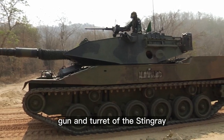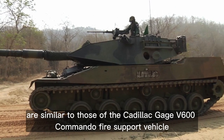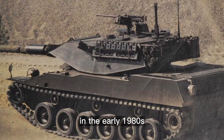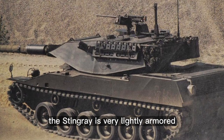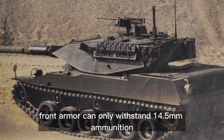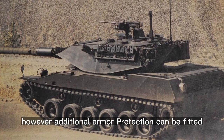The gun and turret of the Stingray are similar to those of the Cadillac Gage V-600 Commando Fire Support Vehicle, which was also developed as a private venture in the early 1980s. The Stingray is very lightly armored — front armor can only withstand 14.5 mm ammunition, however additional armor protection can be fitted.